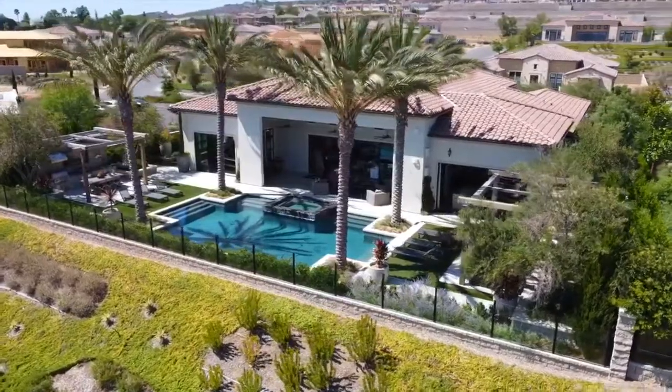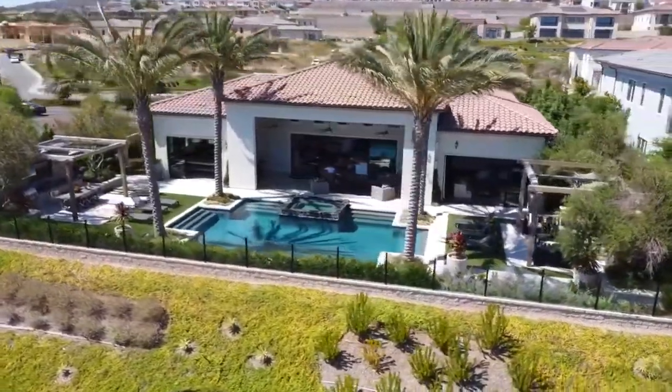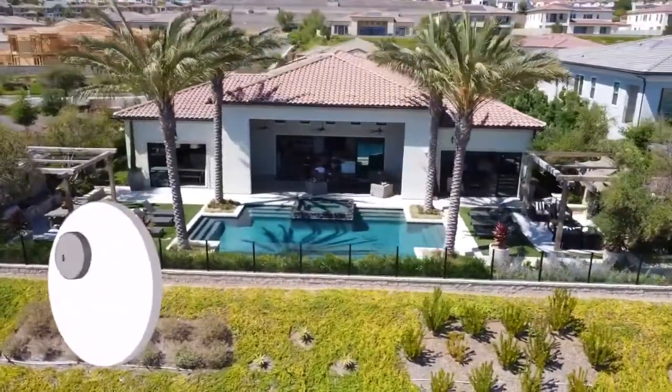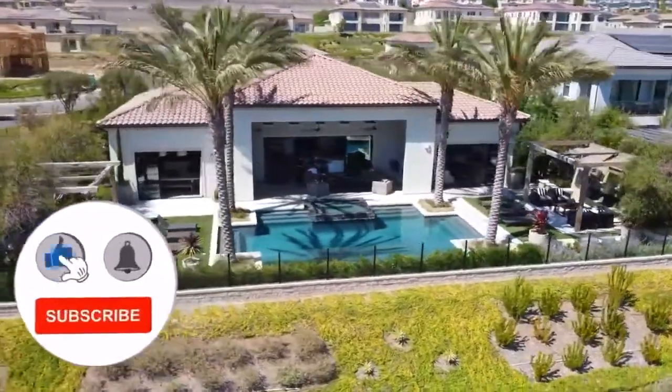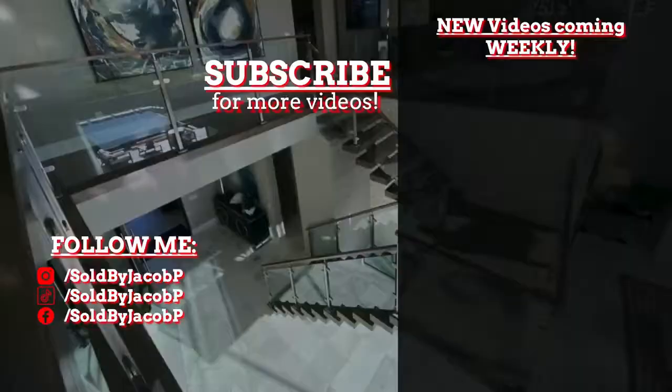And that is going to wrap up our amazing house tour of the Lazio model home located here in Orange County, Yorba Linda, California. If you guys liked this tour, please go ahead and drop a like on this video — it really helps me out with all the future content I'll be posting. If you haven't already, please subscribe to the channel and hit that notification bell to know every time I post a new house tour. I post every single Friday at 11 a.m., so stay tuned — we have some amazing content in the works. I'll see you guys in the next video. Thank you so much for watching.